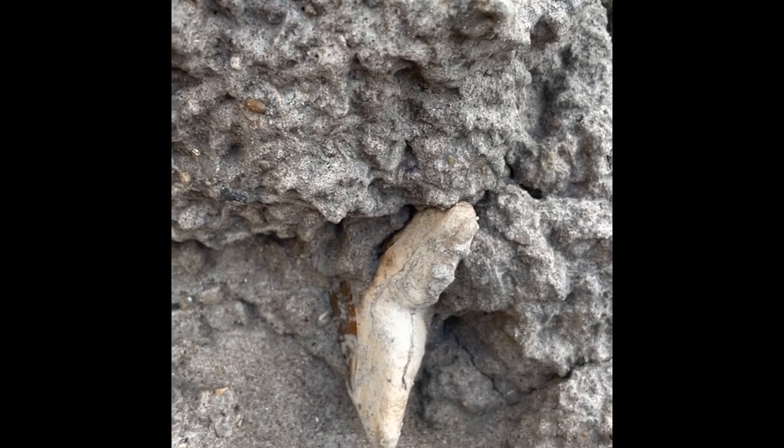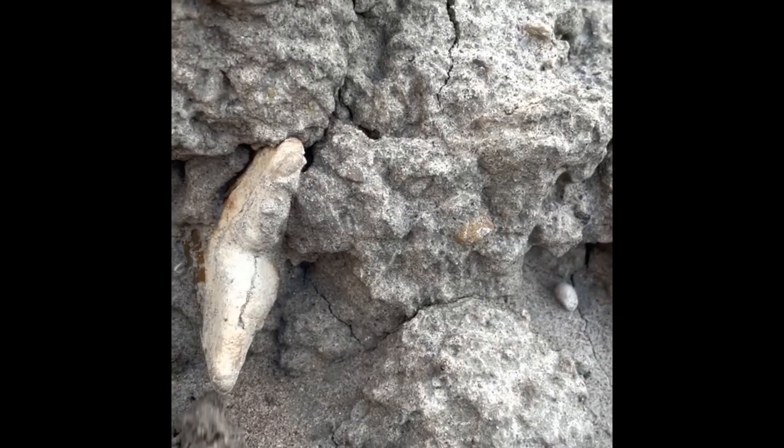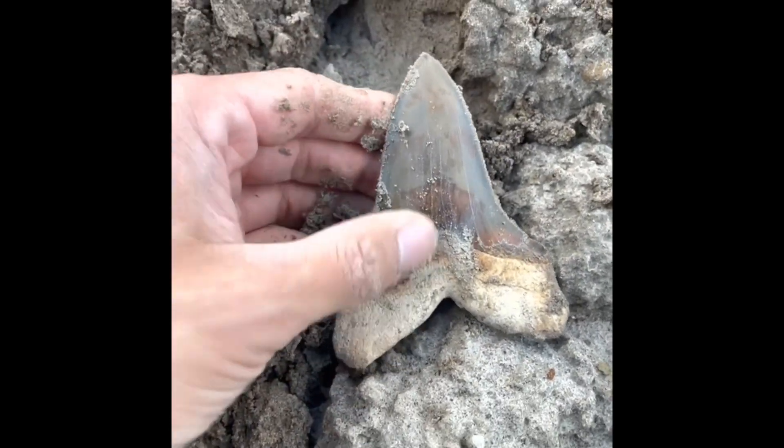Welcome to my first YouTube video where I'll be sharing my passion for fossil collecting. Today I'm excavating a rare and impressive find — a Carcales angustidens, or as other people pronounce it, angustidens shark tooth, from the roughly 25 million year old Chandler Bridge Formation.